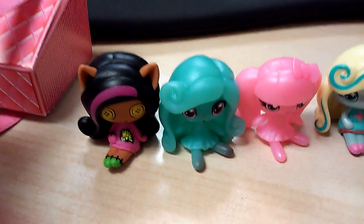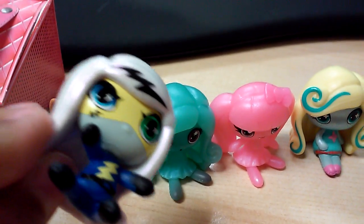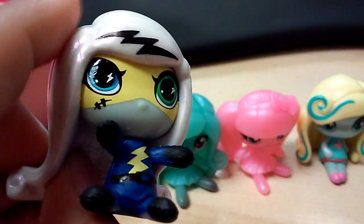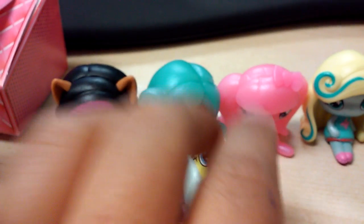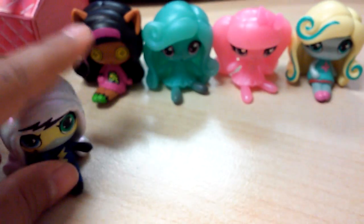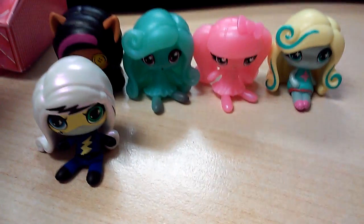Up next is Frankie Stein — the one that's full of herself in every movie except Boo York. She looks kinda mean because of her eyeliner, but she has blue and green eyes. They put a thunderbolt on her hair — a little thunderbolt. And as you can tell, if you see every movie about Monster High, it's always about her. She's kind of full of herself, but except in Boo York — that movie.